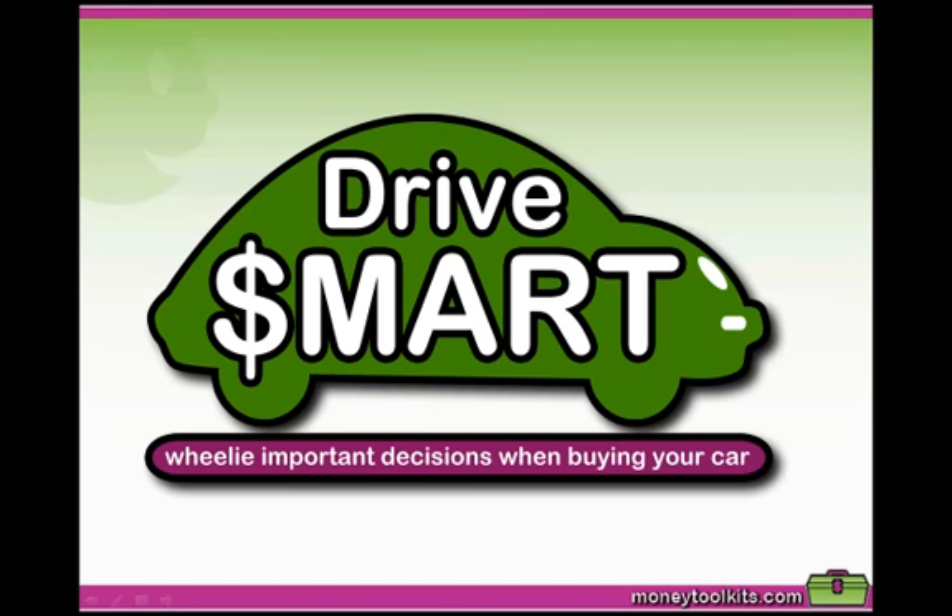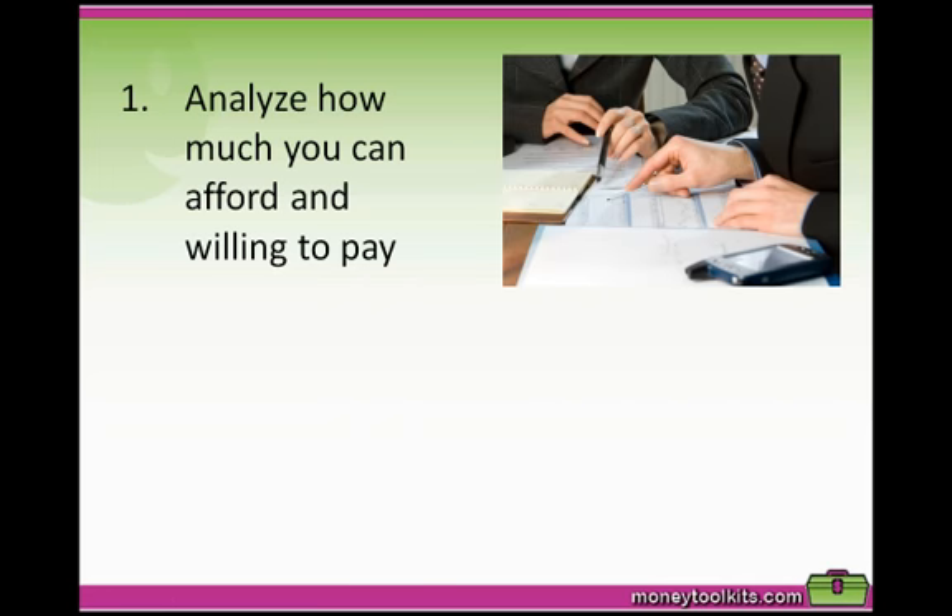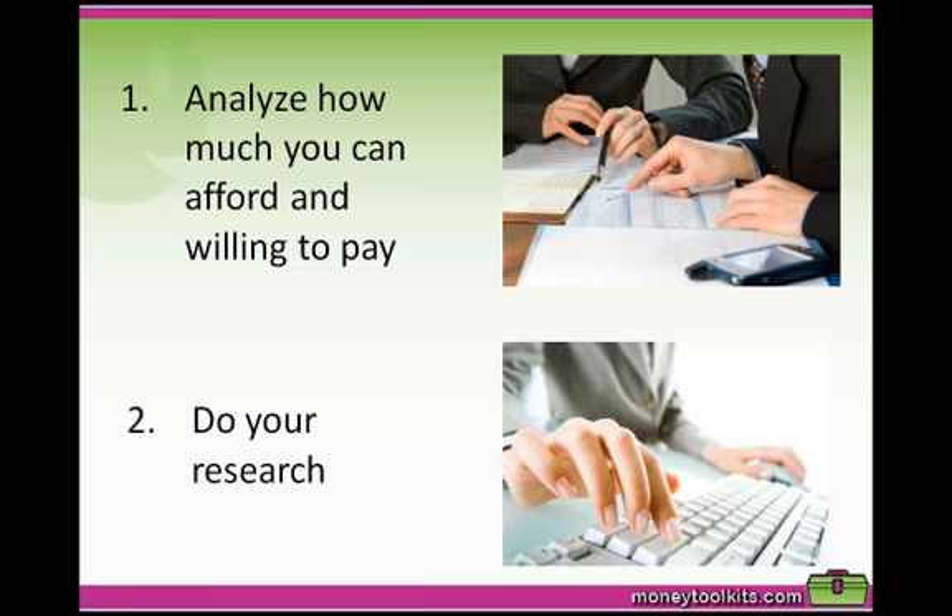Hi and welcome to Drive Smart Training, where you'll discover and consider really important decisions when buying your car. For most people their first biggest purchase is a car, and while this can be a very exciting process, it's important to first analyze how much you can afford and are willing to pay, as well as doing your research on the car that you intend to buy.